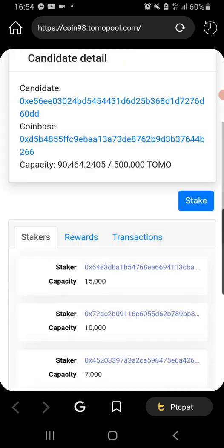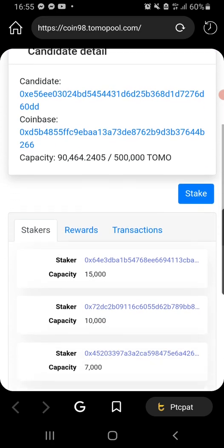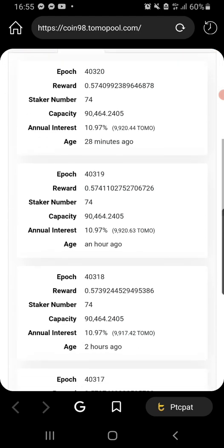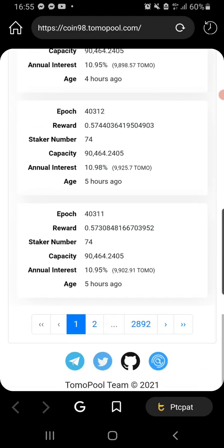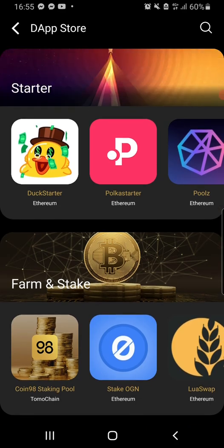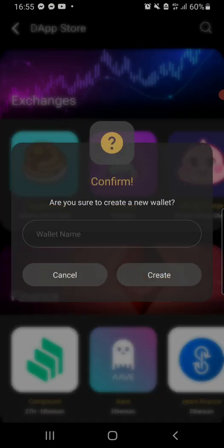I made a new wallet. Let's see — there's annual interest listed here. I believe that is for a year. We're just checking it out. I believe the DeFi browser is working correctly. Let's check it out.